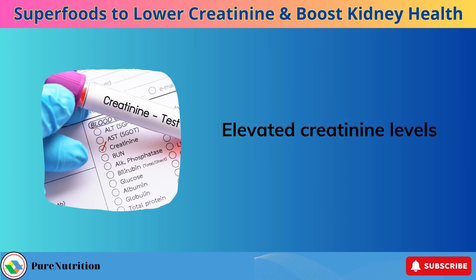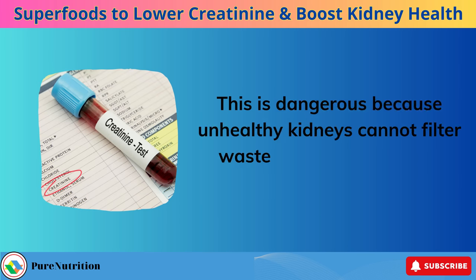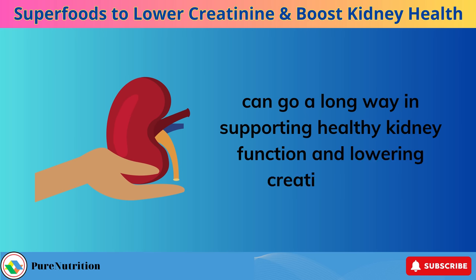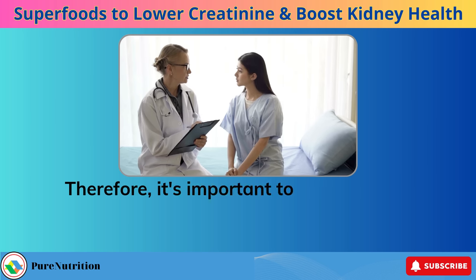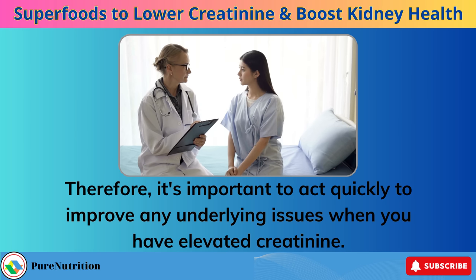Elevated creatinine levels indicate impaired kidney function. This is dangerous because unhealthy kidneys cannot filter waste effectively from the blood. The good news is that making certain dietary changes can go a long way in supporting healthy kidney function and lowering creatinine fast. High creatinine puts you at risk for further kidney damage and even failure. Therefore, it's important to act quickly to improve any underlying issues when you have elevated creatinine.